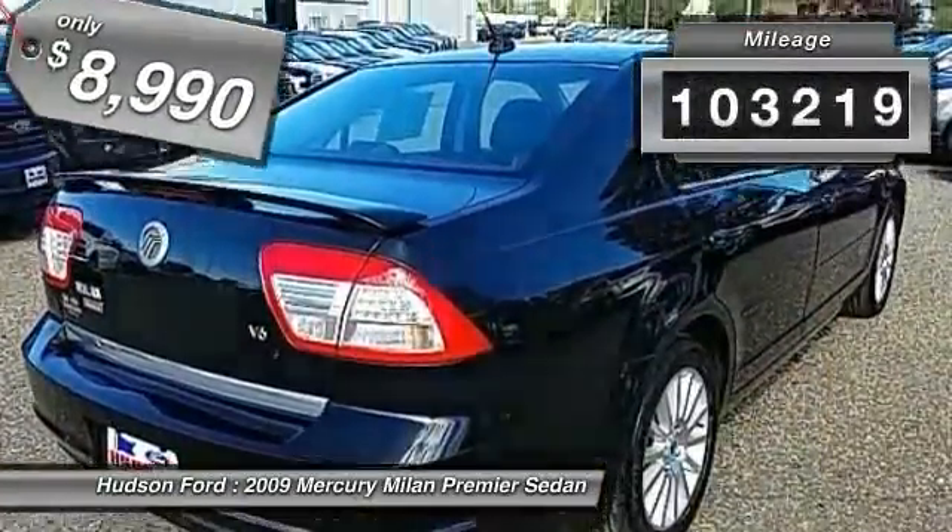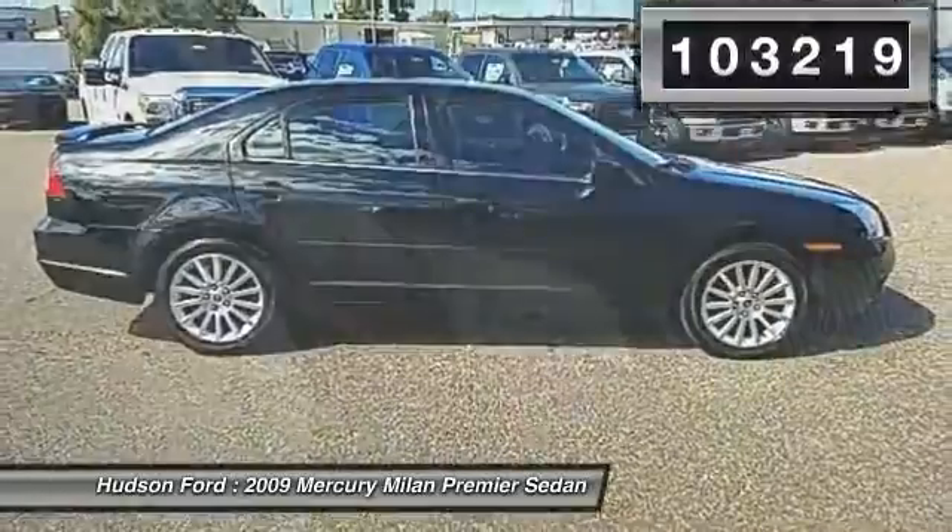This vehicle has less than 105,000 miles. Your new ride is just a phone call away.